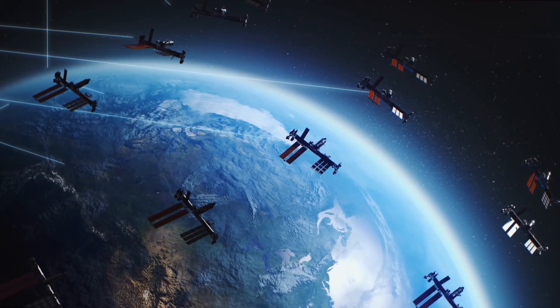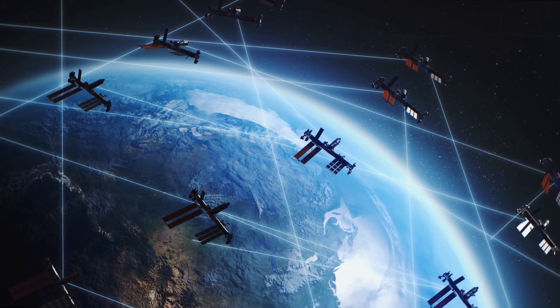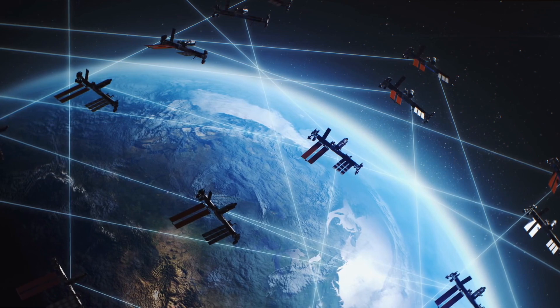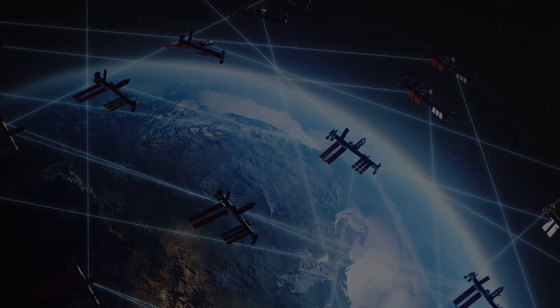So the next time you use your phone, watch the weather forecast, or look up at the stars, remember that there are satellites up there in space helping us do all those things. They're like our helpful friends in the sky.